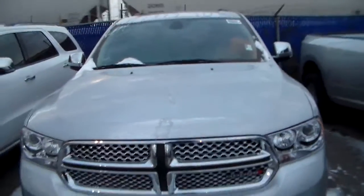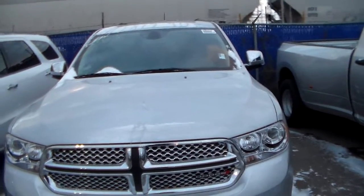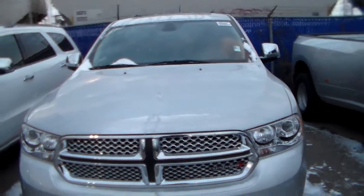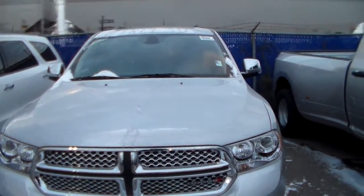Underneath the hood you'll have the 5.7 liter Hemi pushing out 285 horsepower with about 360 pounds of torque.